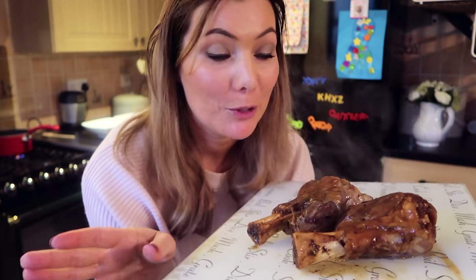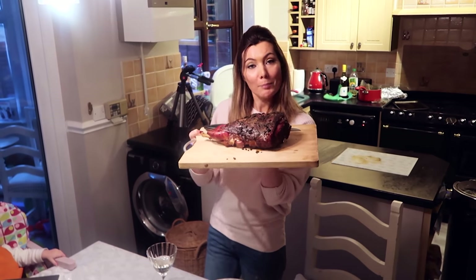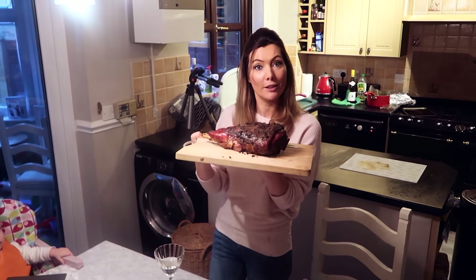Honestly, I wish you could smell through the screen right now because these smell amazing. For someone who's never cooked lamb before, I'm pretty impressed. I think it looks really good and I can't wait to tuck in.